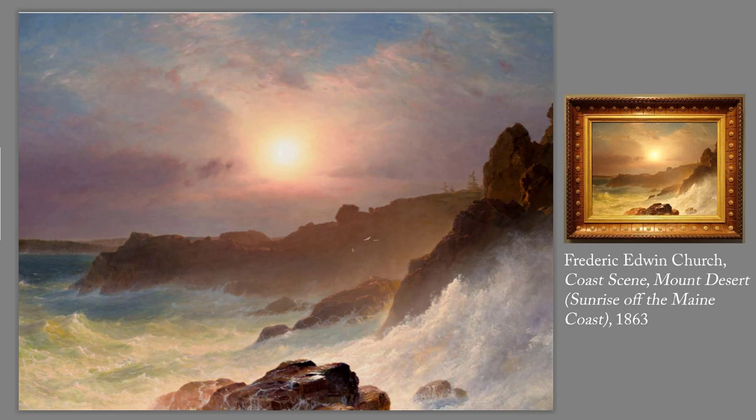After Thomas Cole's death in 1848, Church became the leading figure in the Hudson River School. By 1860, he was the leading painter in the United States. Inspired by the work of Alexander von Humboldt, Church traveled to South America in 1853 and 1857, becoming the first American to paint that region using detailed sketches from his trip. Church's most famous works are huge canvases showing South America — for example, Heart of the Andes at the Metropolitan Museum of Art. When it was put on view in New York in 1859, Heart of the Andes drew 12 or 13,000 people who each paid 25 cents to view it. Church died a wealthy man.